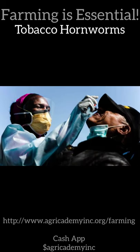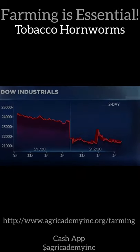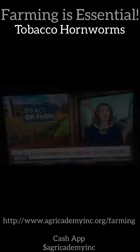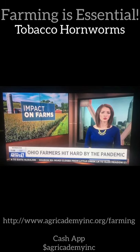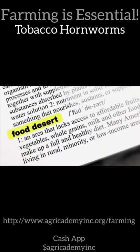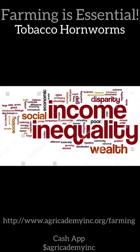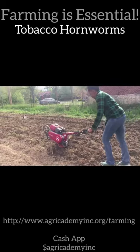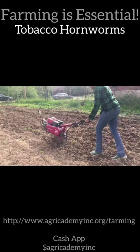COVID-19, tariff wars, border closings, and a plummeting stock market have had a huge impact on the U.S. economy and in particular the food supply chain. Food insecurity has risen to new prominence as the economic impact of COVID-19 takes its toll. The outbreak has presented health and financial challenges, disproportionately affecting communities of color and compounding underlying health and economic disparities.